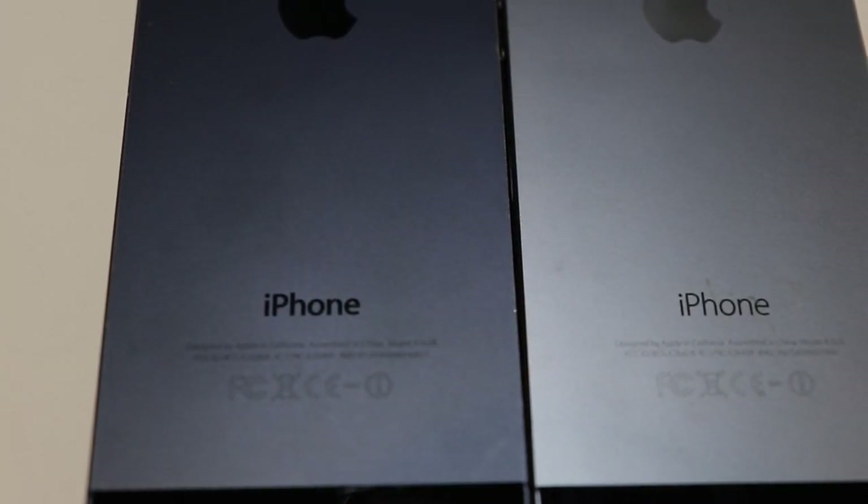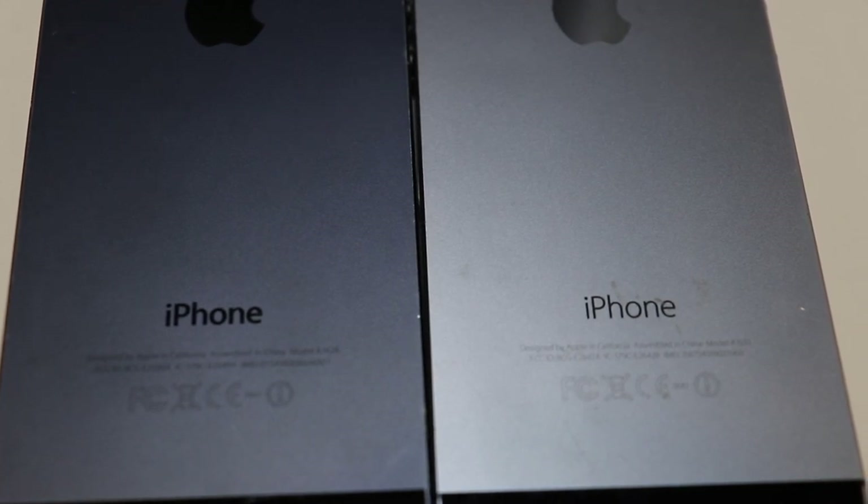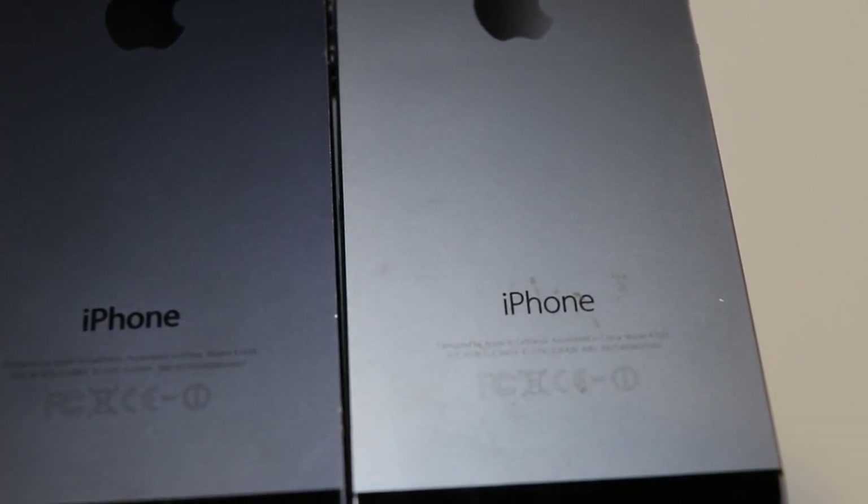Another little thing — the word iPhone on the back of the phone has a slightly lighter font than the word iPhone on the iPhone 5. I think this has to do with their new flat iOS software that did have lighter fonts in it.